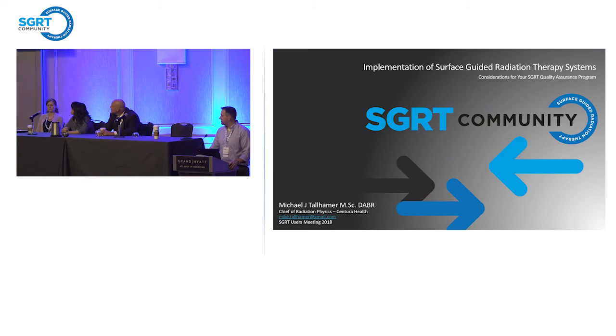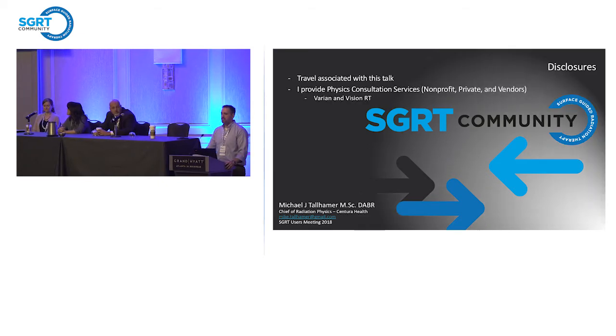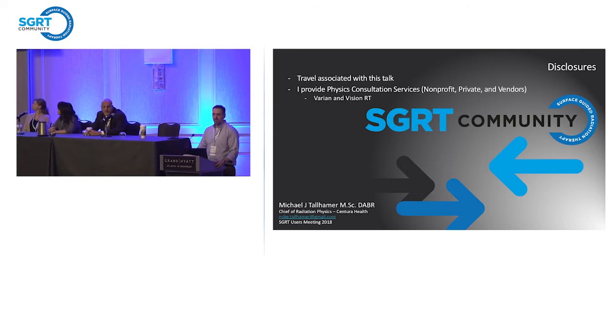We have a number of different facilities. Our outfit tends to be a little bit different — some are multi-LINAC sites, some are single-LINAC sites. Some have VisionRT products such as GateCT and AlignRT, and others are just standard LINAC operations. We have a couple of BrainLab systems, a CyberKnife, and a number of other things.